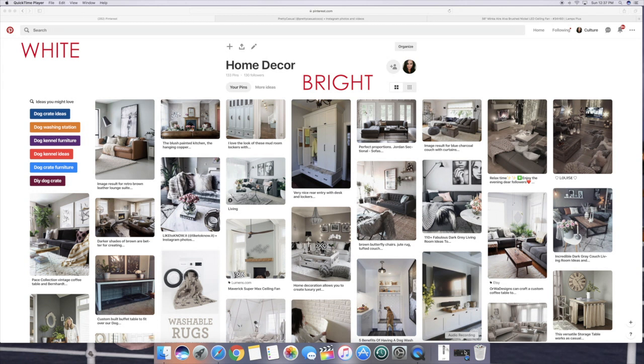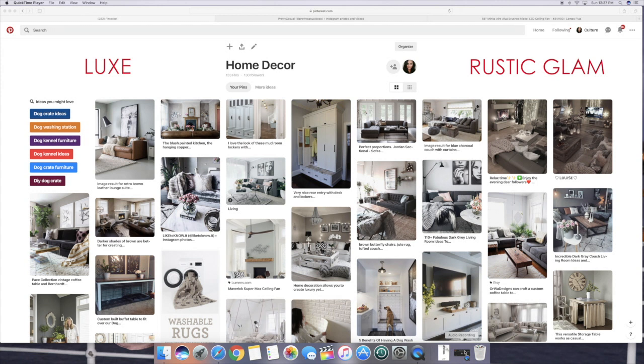I was looking up different themes and I feel like the look I want to shoot for is very luxe and almost like rustic glam, but not too rustic where it starts to look farmhouse-ish. The first page I have on my Pinterest is my home decor.